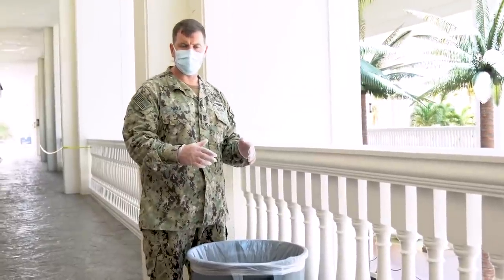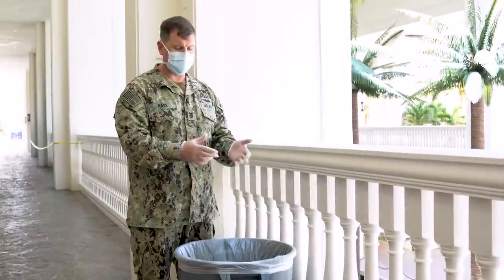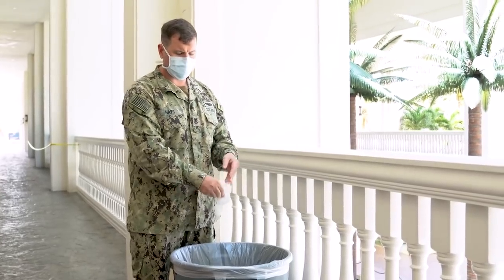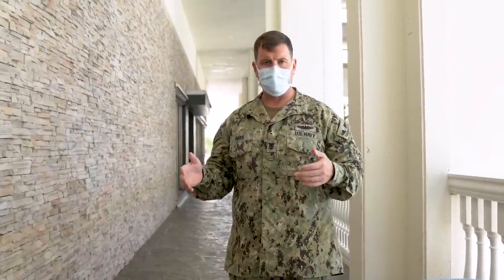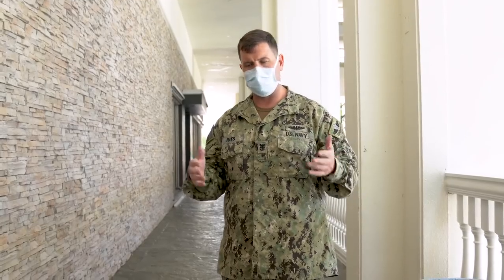Now that our lunch process is complete and we've delivered all the food, the last thing we have to do is take off our gloves, trying to prevent us from contaminating anything else further. We dispose of them in the trash can and then we're going to wash our hands for at least twenty seconds, and then all lunch preparations are complete. We'll come back for dinner tonight.